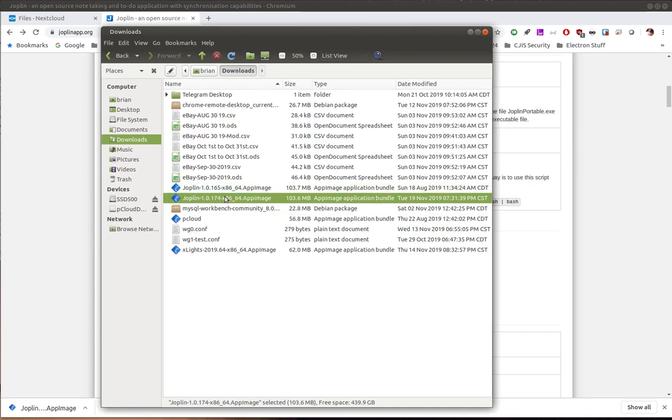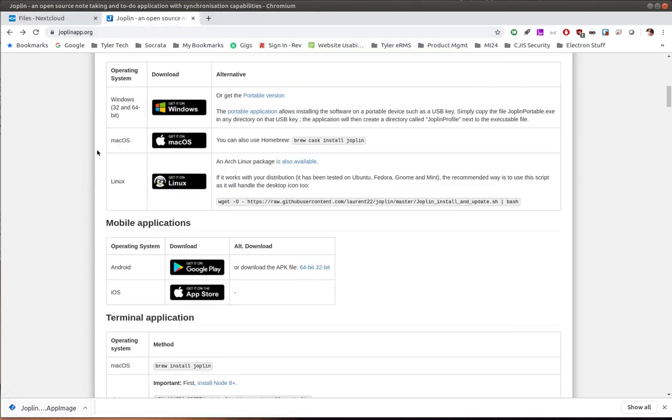Once downloaded, right-click, go to Properties, Permissions, and just check that executable box. When you double-click it, it'll ask if you want to create a desktop icon and a menu icon. I do leave the AppImage in place because I've deleted them in the past and the app stopped working — it must reference something there when installed. Everything's contained within that folder. Once you've done that, you're done. That's honestly the hardest part — getting it downloaded and installed.